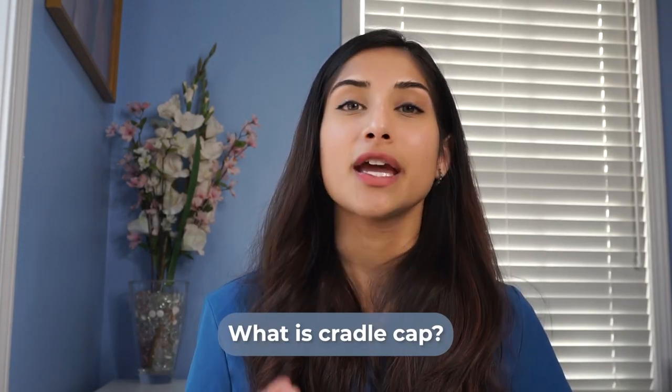First off, let's talk about what Cradle Cap actually is. It's termed medically as seborrheic dermatitis because it usually occurs where there's the greatest amount of oil-producing or sebaceous glands in the body. You can see it on the scalp, and actually in other places of the body — sometimes on the neck, the underarms, on the trunk. When it's just on the head, you'll see it called Cradle Cap.